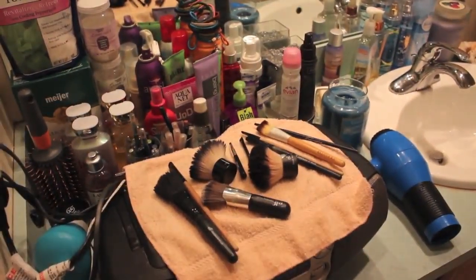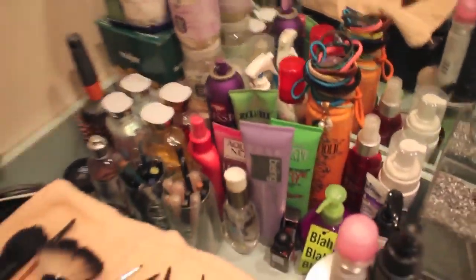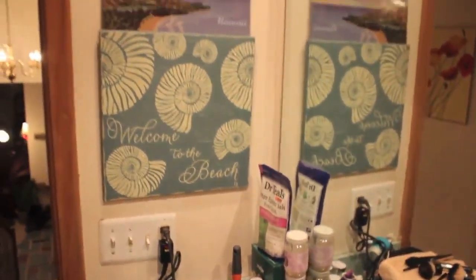So this is my bathroom. Those are my brushes that I had to wash. And I cleaned the counters, and kept the beach signs. I cleaned the bathtub.